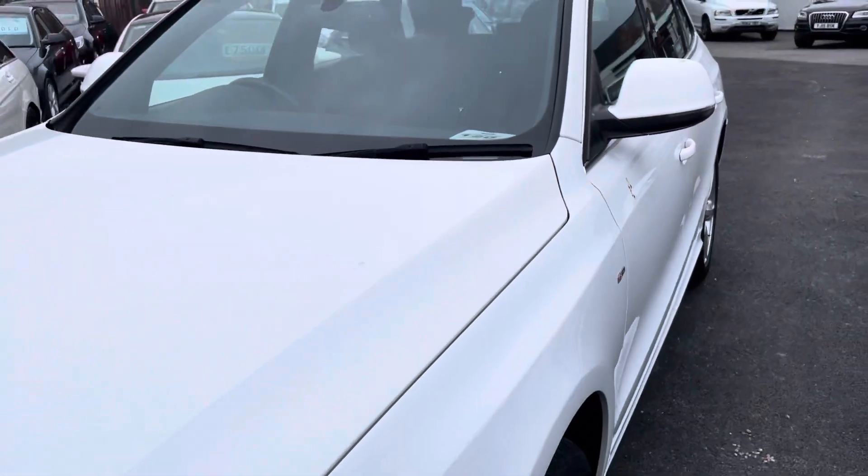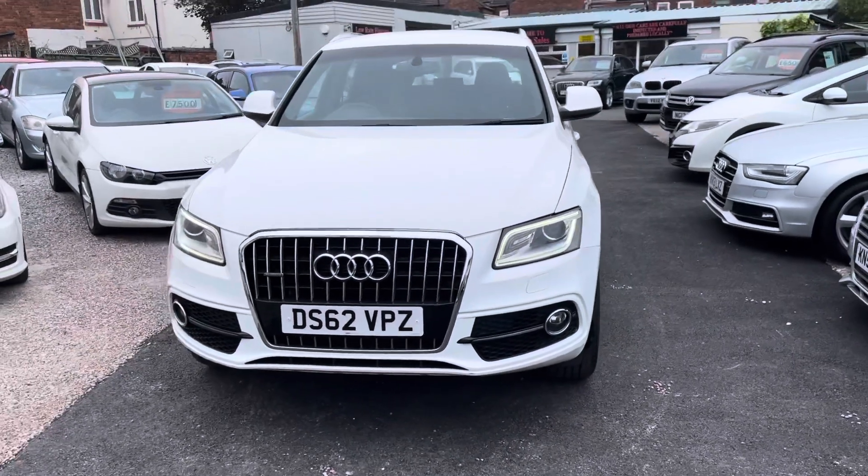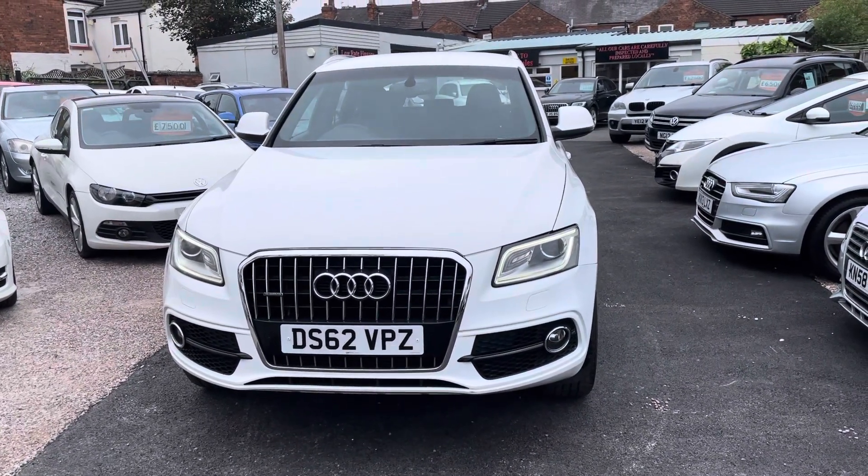So we're based in Crewe in Cheshire, just a short distance from the train station — a 10 minute drive off junction 16 of the M6. Any questions about this car, just give me a ring.